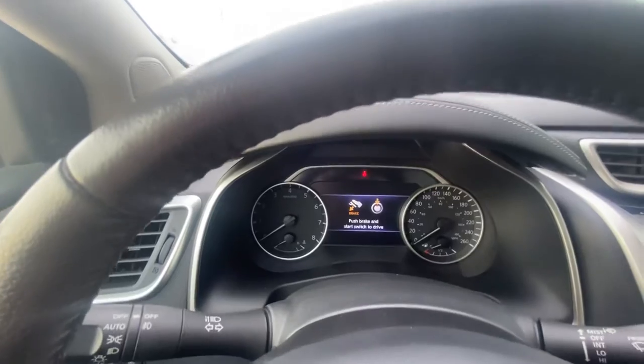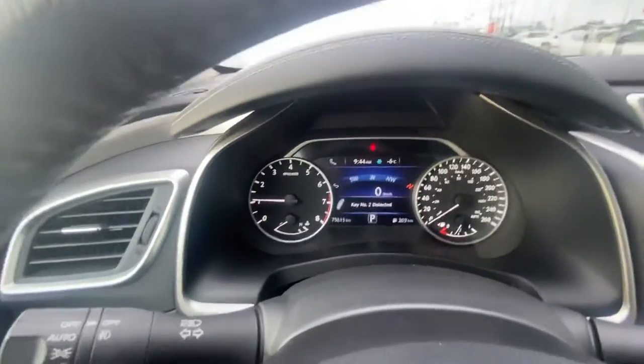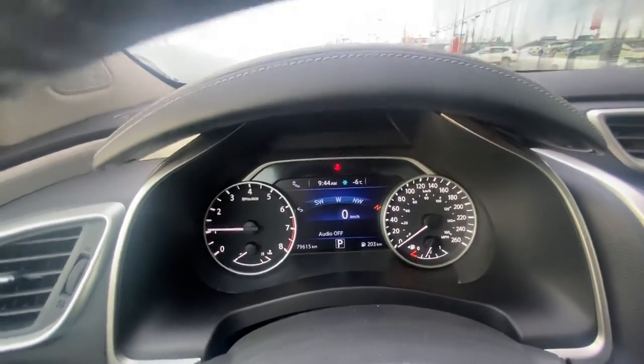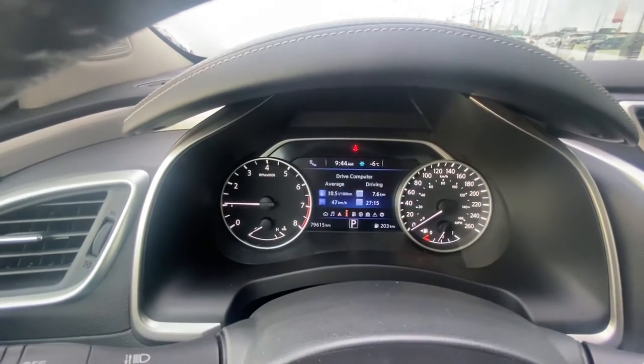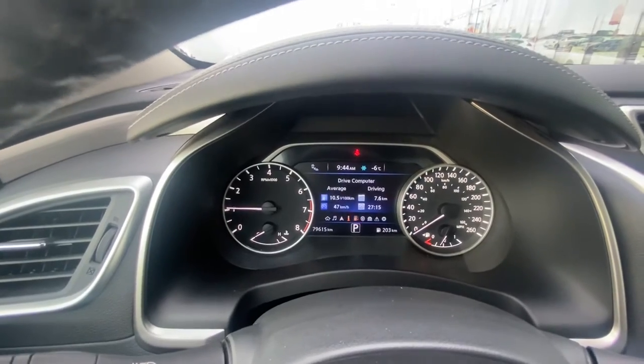Since I pushed the remote start, it's now push start. You've got your digital display up front — I love the digital tachometer so you don't have to look at the analog. And then this is your little mini computer here; it'll show you when your blind spot monitor activates if someone's in your blind spot.